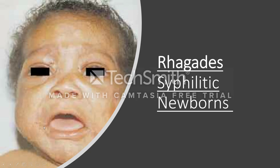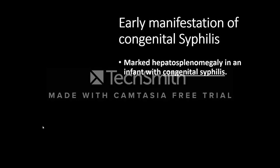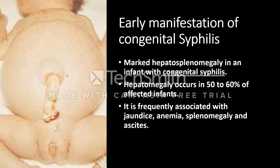In each baby you may find numerous findings of congenital syphilis. This baby with rhagades also had hepatosplenomegaly — large enlargement of the liver and spleen. Hepatomegaly occurs in 50 to 60% of affected infants and is frequently associated with jaundice, anemia, splenomegaly, and ascites.